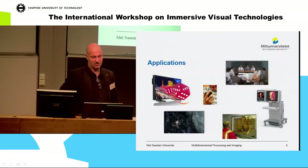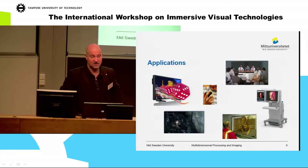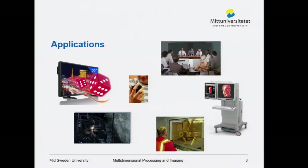The applications include, first of all, media. But there are also medical applications where you have to assess what you see and understand what you are investigating — we did some tests with medical doctors a few years ago. Industry is also interesting in this because they can assess how they steer things when they don't want to be in the same place as what they are steering.